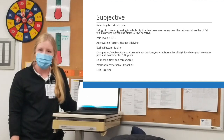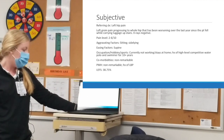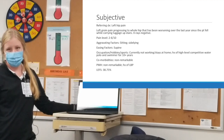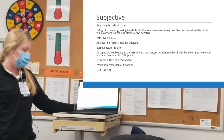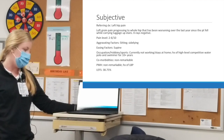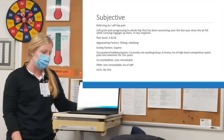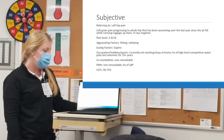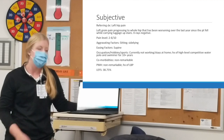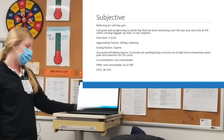Aggravating factors were sitting or side lying; easing factors were supine. She didn't have any remarkable comorbidities or past medical history, just a little bit of low back pain history. She was not currently working, staying at home, and she had a history of pretty high-level competitive water polo and swimming over a period of about 10 years, competing pretty intensely.